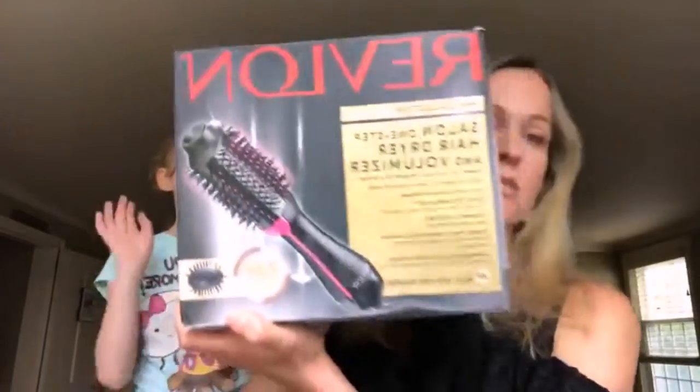It's called the Revlon One-Step Hair Dryer and Volumizer. And look at the other thing you can do with it too — if you've been rocking the ponytail and you take it out, you get all these crazy kinks. This will just take a second — run it through your hair and then it's fresh. Maybe a squirt of dry shampoo in there too, and you're good to go.